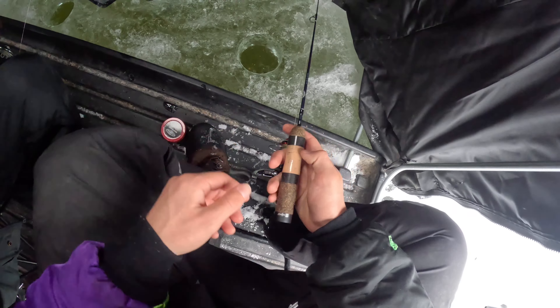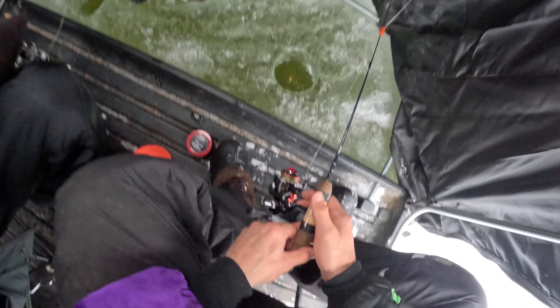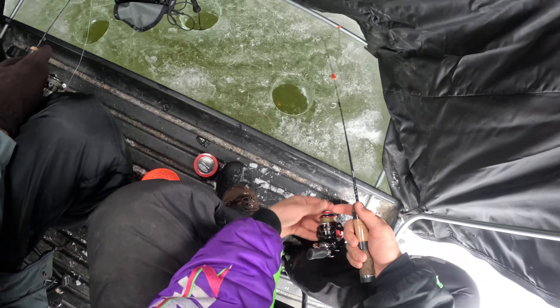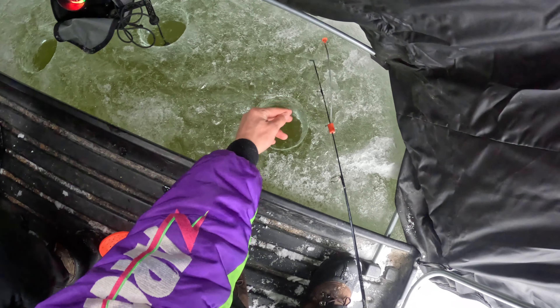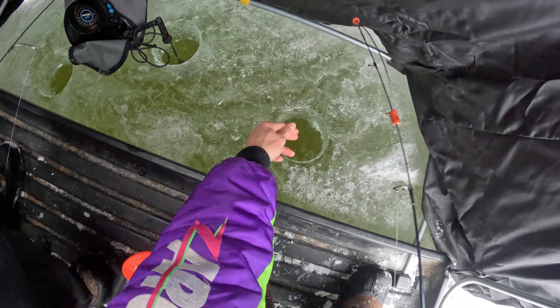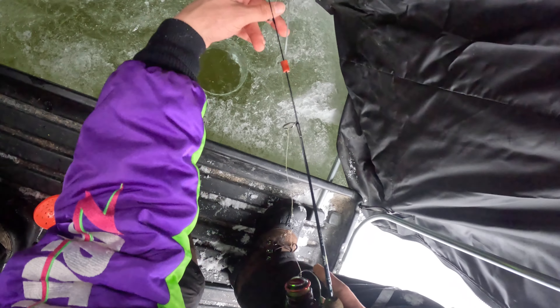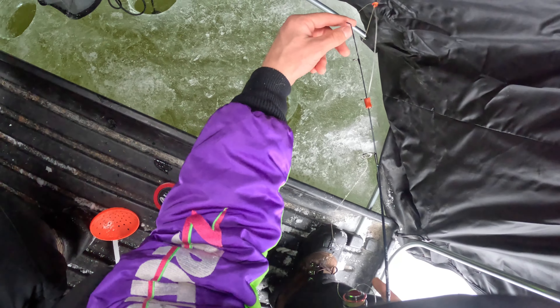Let me show you guys what I'm using here. Got a light rod with a wax worm tipped up on a tungsten jig. Got the tent set up. Six pound braided line — just drop this down here.